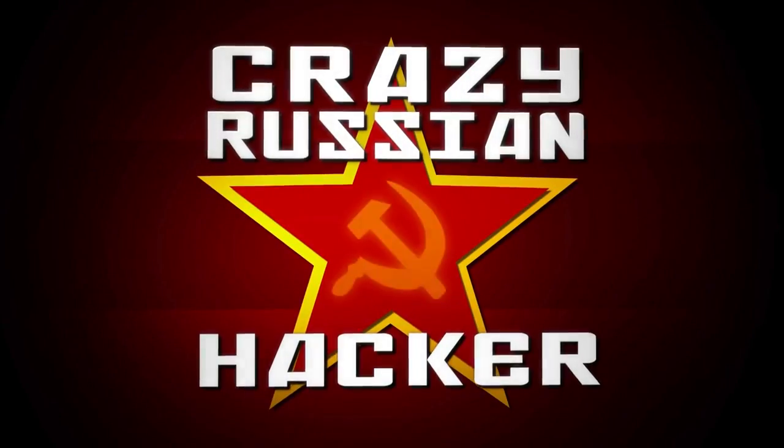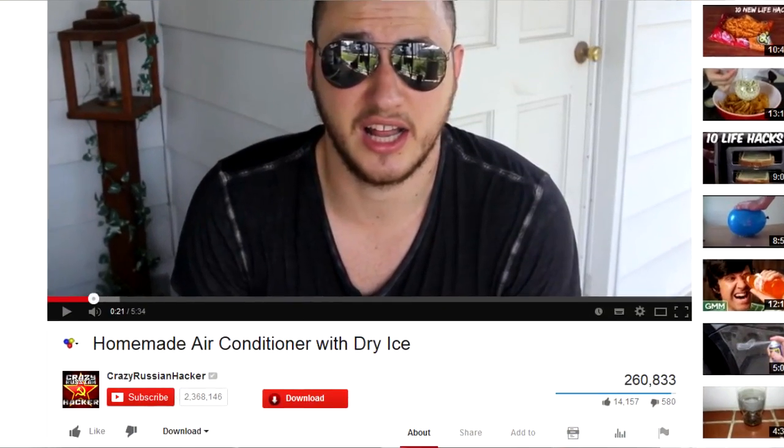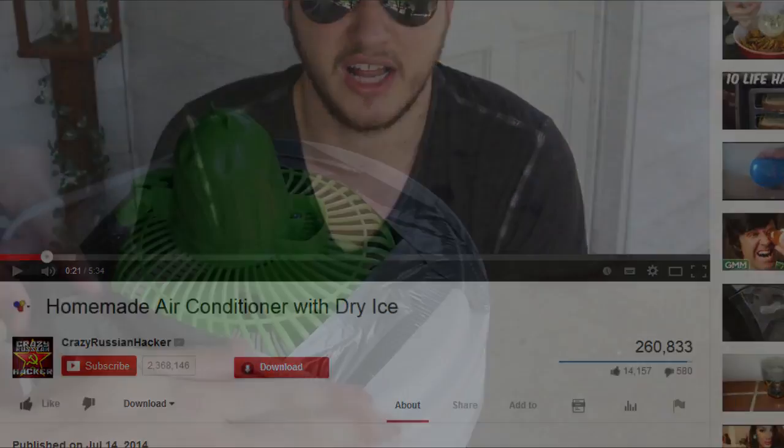The so-called Crazy Russian Hacker has come up with this pretty much suicidal idea for an air conditioner, using dry ice and a fan.